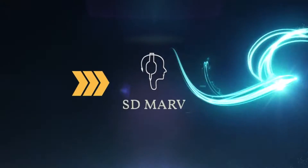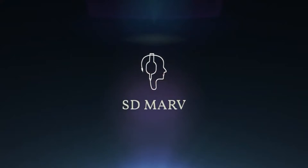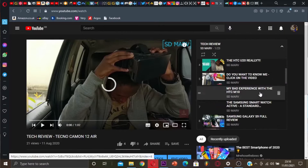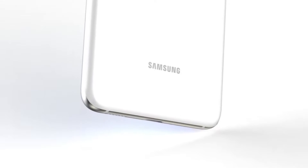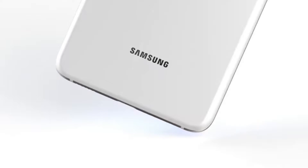Hey guys, welcome back to my channel. My name is Esdem, I'm back with another video. In my last video I was talking about the release date and everything you guys have to know about the new phone that is coming out very soon, which is the S series of the Samsung Galaxy phones, coming on the 14th of January.